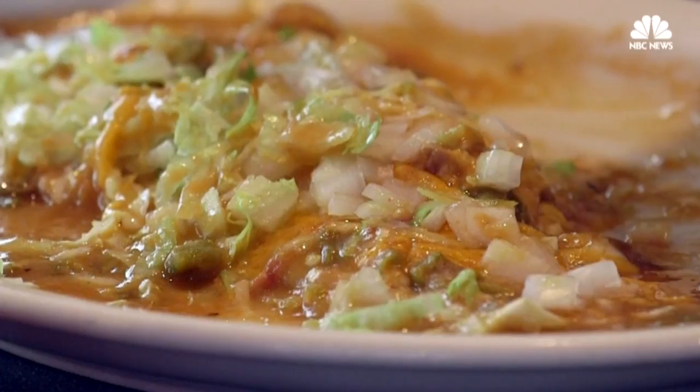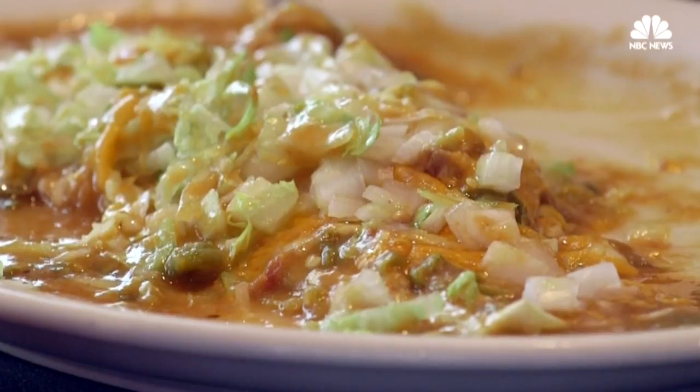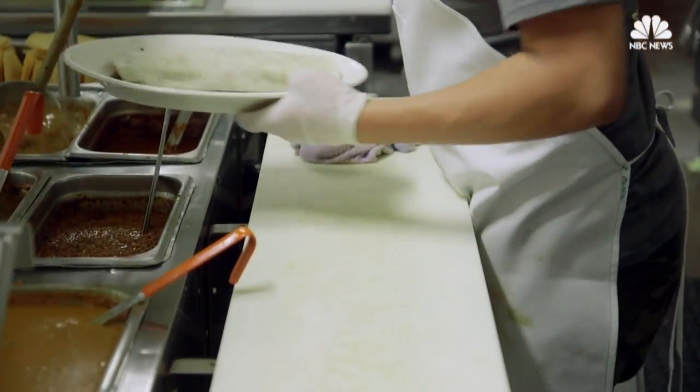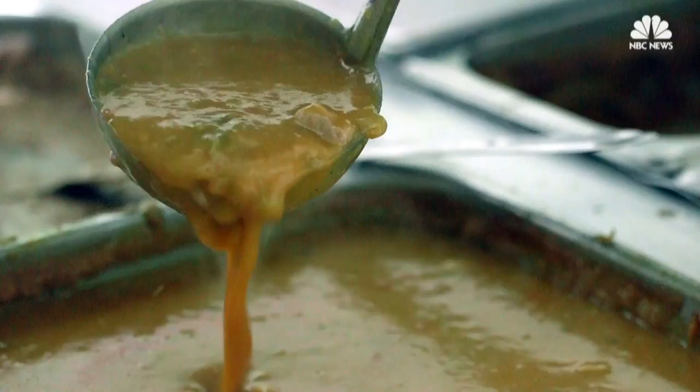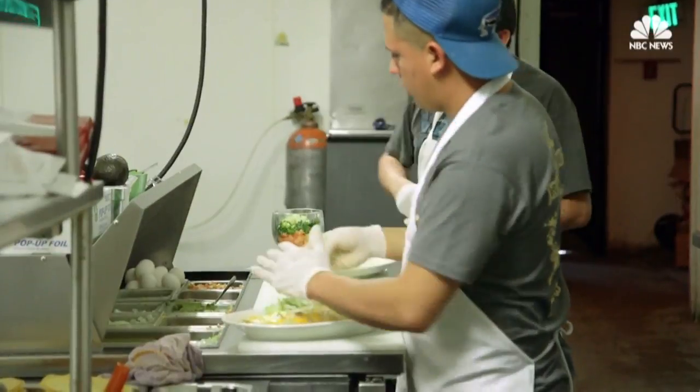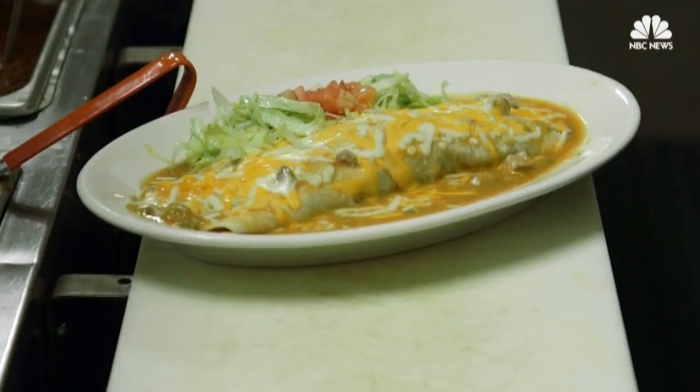A smothered burrito is just your regular burrito with your tortilla and whatever you want on the inside, and then you just smother green chili or red chili and usually cheese, and then sometimes you could put fresh lettuce and tomato, sour cream, or guacamole on the side.